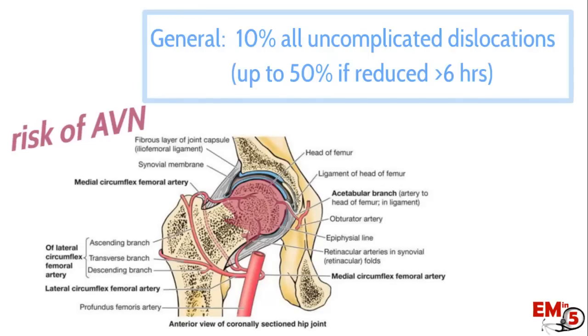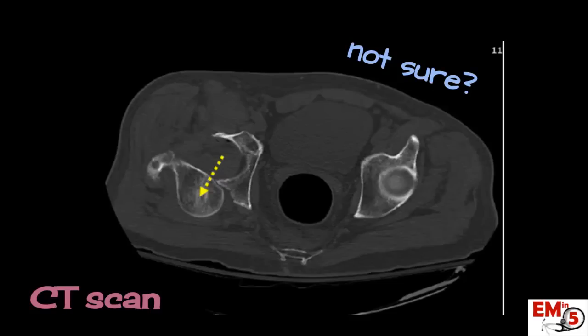Even in uncomplicated dislocations, about 10% carry some risk of AVN, and that risk goes up the longer you wait to reduce it. Obviously in a patient with a total hip replacement this isn't a concern. If you're not sure, the best thing to do is get a CT scan — it will show any fracture and the exact positioning of the dislocation.